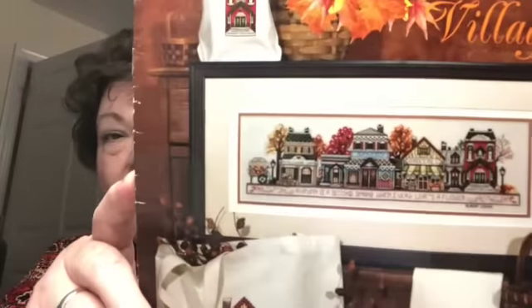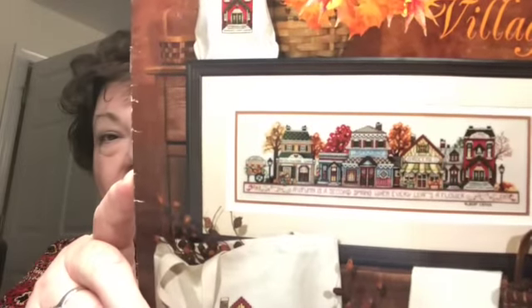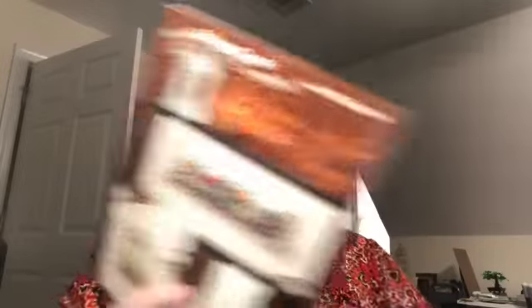V for me was village, as in Autumn in the Village. So here is Autumn in the Village. I started on the middle house and worked today — you had to do a hundred stitches and I did a hundred and thirty-four. This is where I got to. I worked on the door.